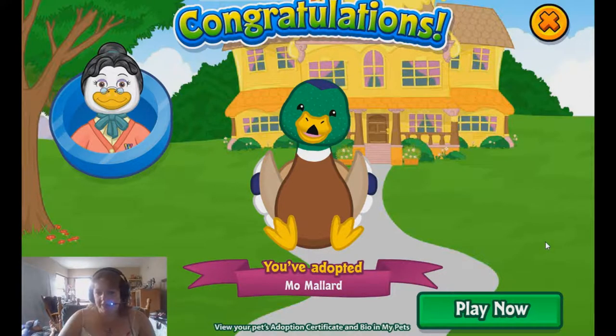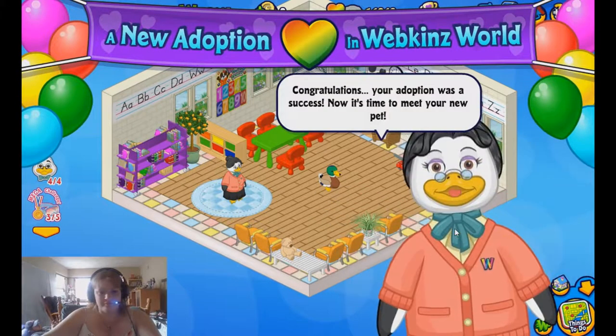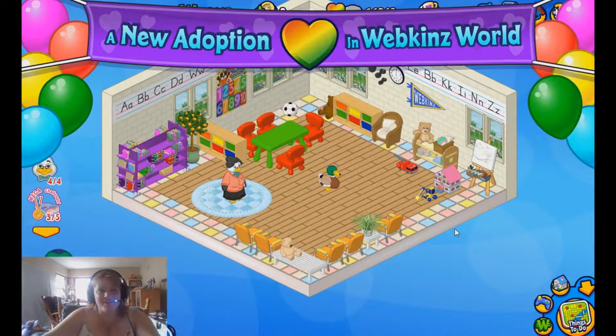Like she was saying, 'Stop spending your money on these things.' Congratulations, your adoption was a success. Now it's time to meet your new pet. He's so cute. And this is really cute, but it's also annoying to have to go through this every single time.